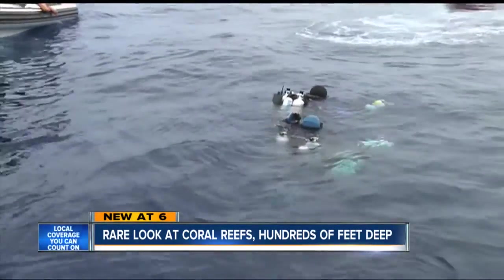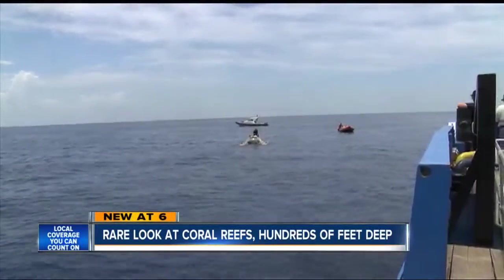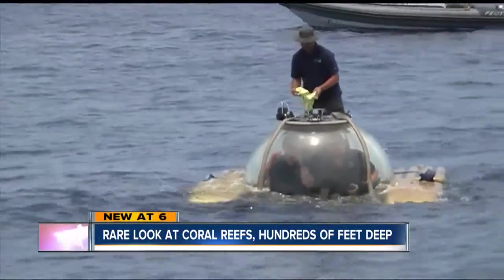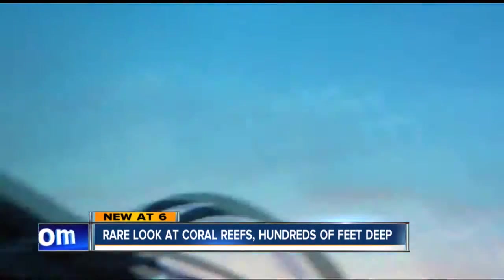Divers join the submarines to collect and examine the coral they find. Today, finding rubble from the Oculina Reef, indicating damage. Researchers are also looking for nets, lines, and other debris on the seafloor.